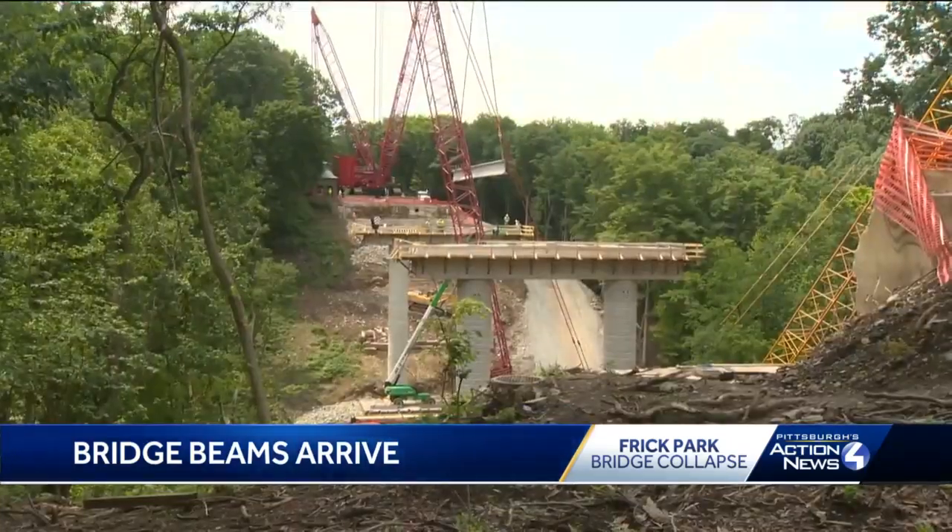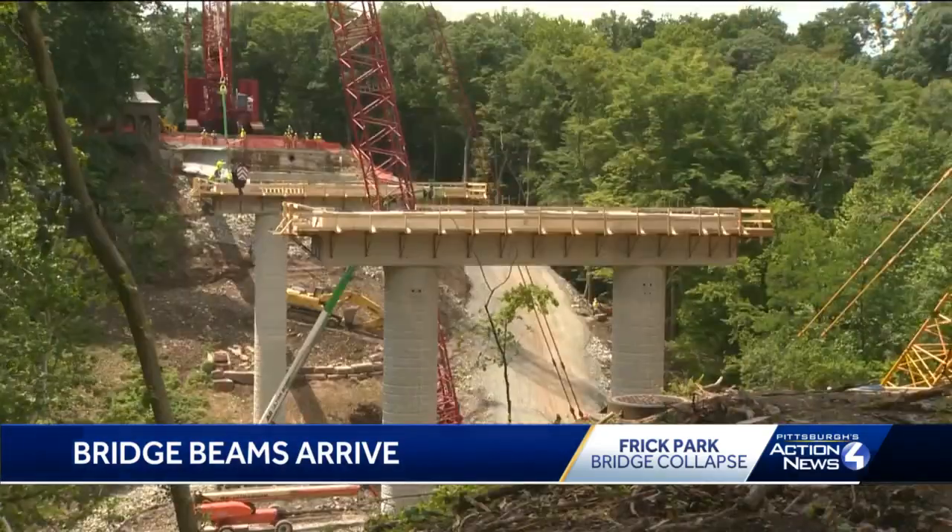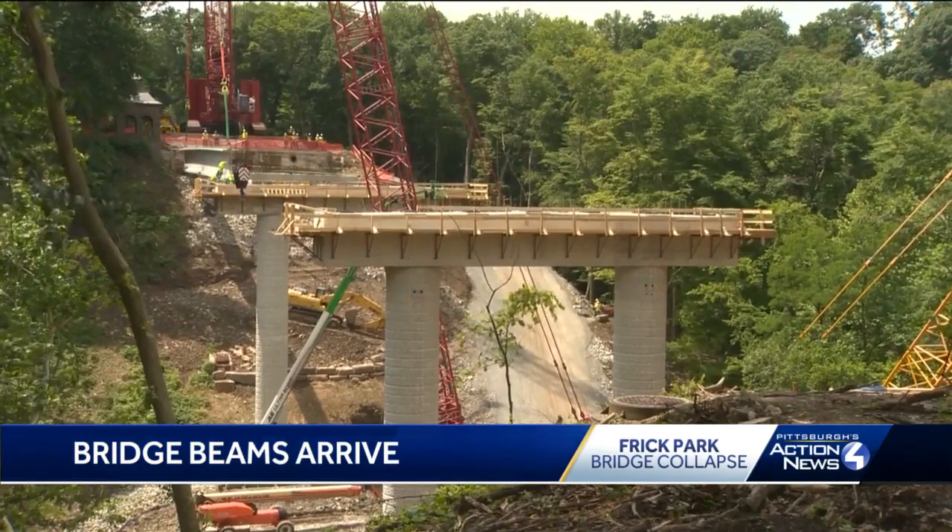Contractors maneuvered the first beam into place across the span closest to Squirrel Hill, nearly 90 feet above Frick Park.